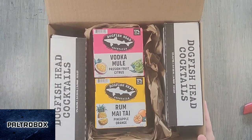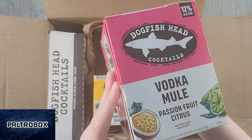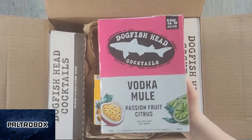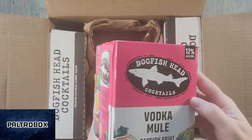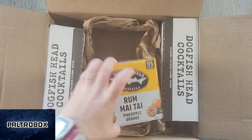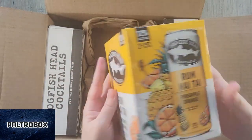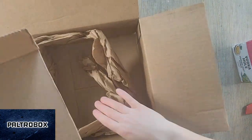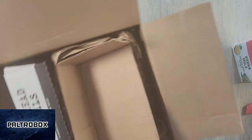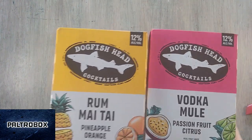Dogfish Head — we love Dogfish Head in this house. Vodka Mule with passion fruit and citrus. It sounds so good. I love passion fruit anything. And a Rum Mai Tai with pineapple and orange. I'll read that Sam found Dogfish Head with his wife two weeks ago for the Paltrow Test site, so we'll link that in there.